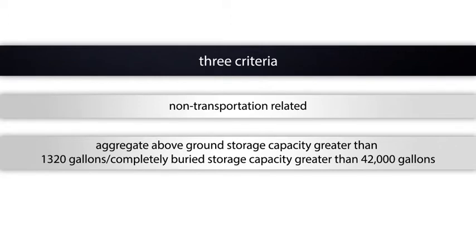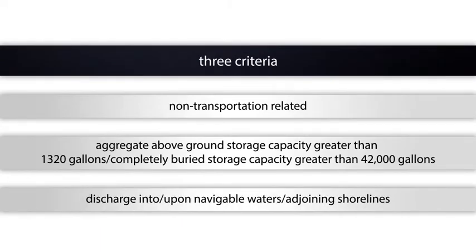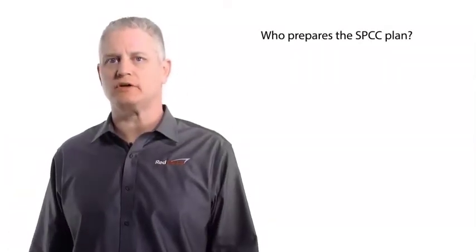Number three, there must be a reasonable expectation of a discharge into or upon navigable waters of the United States or adjoining shorelines. Who prepares the SPCC plan?